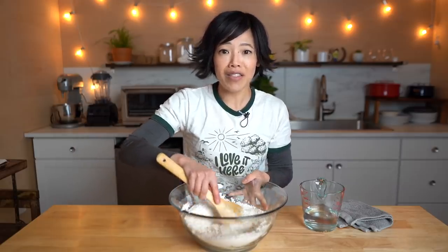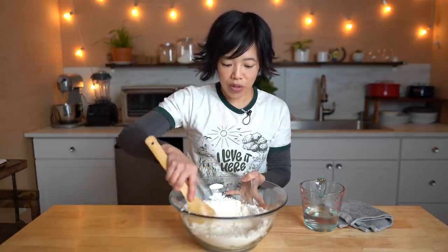This is an unleavened dough, meaning there's no baking powder, no baking soda, no yeast — nothing to create any air bubbles to puff up the bread.